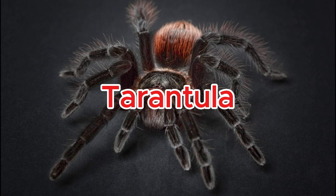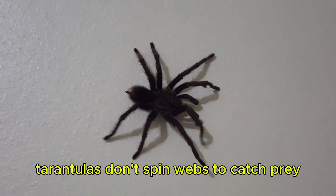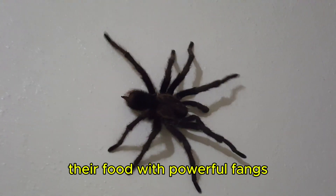Tarantula. Tarantulas don't spin webs to catch prey — they ambush and overpower their food with powerful fangs.